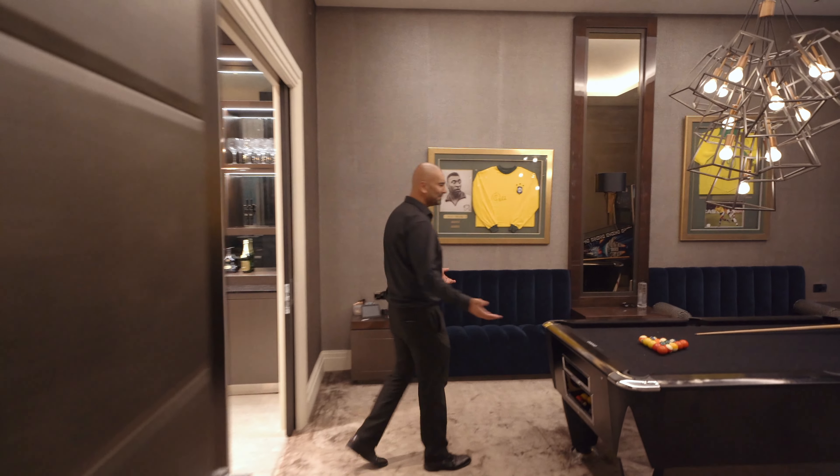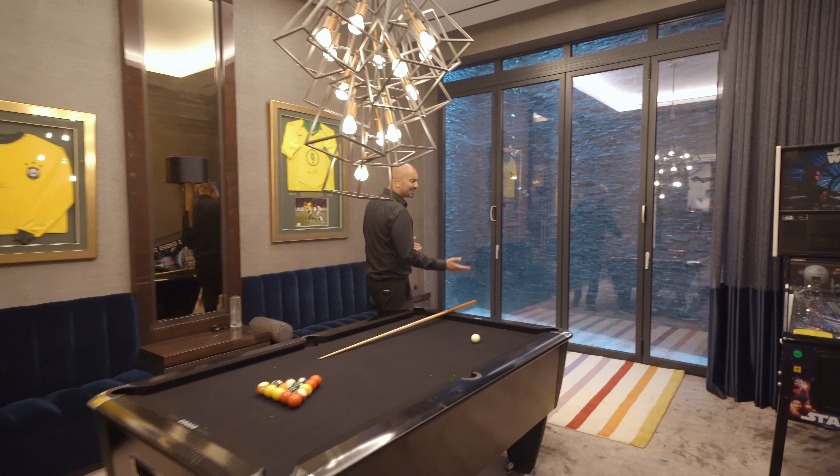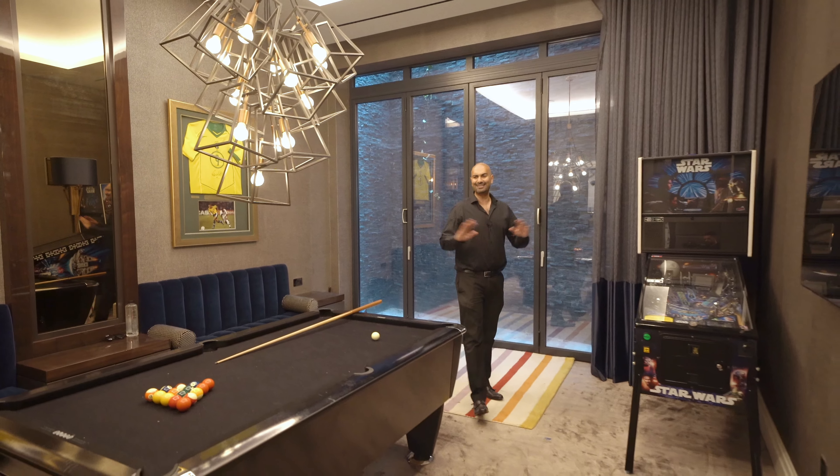Here you've got your entertainment room with a pool table, TV, and games. It could be turned into a bedroom if you like, but as it is — fantastic.